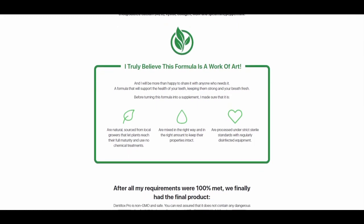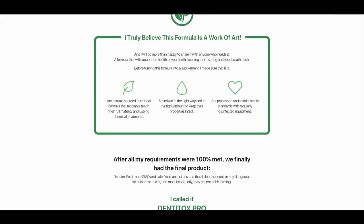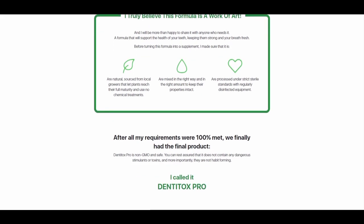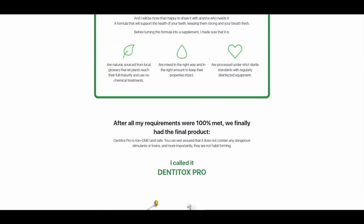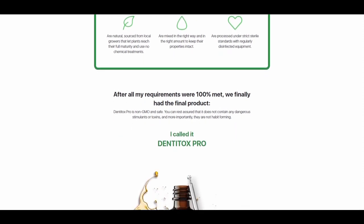Also, pay attention to people who claim to use the product when they haven't actually used it, and people who also claim to have very fast results. This is very important because any mistake made can damage your health. So it's really important that you be careful with this scam.